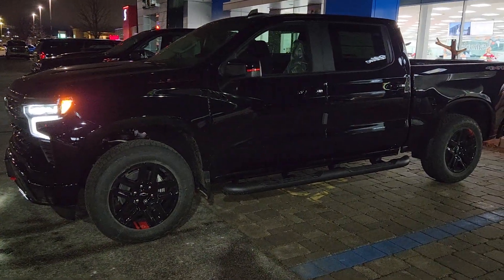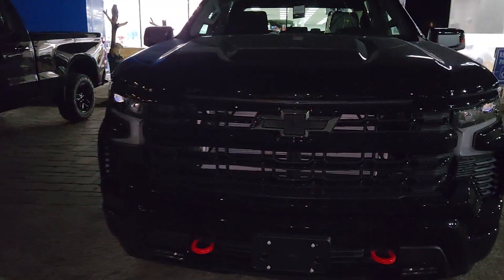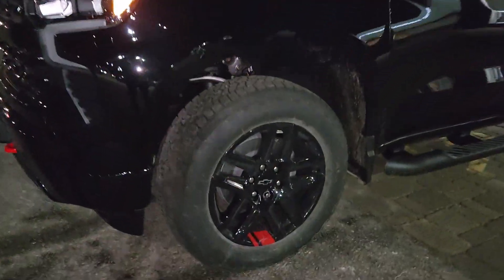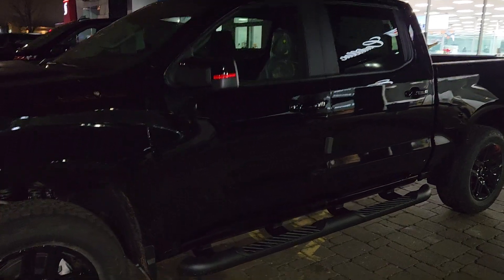So it is a Redline Edition RST — super cool looking truck. All blacked out: blacked out bow ties, blacked out bezels around the lights. Black 20-inch wheels with a little bit of red line on them, and a little bit on the mirrors. The black running boards.